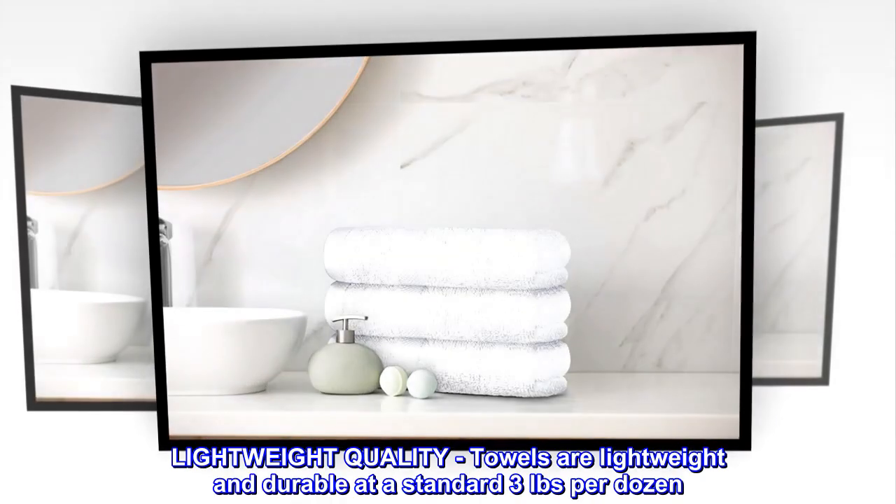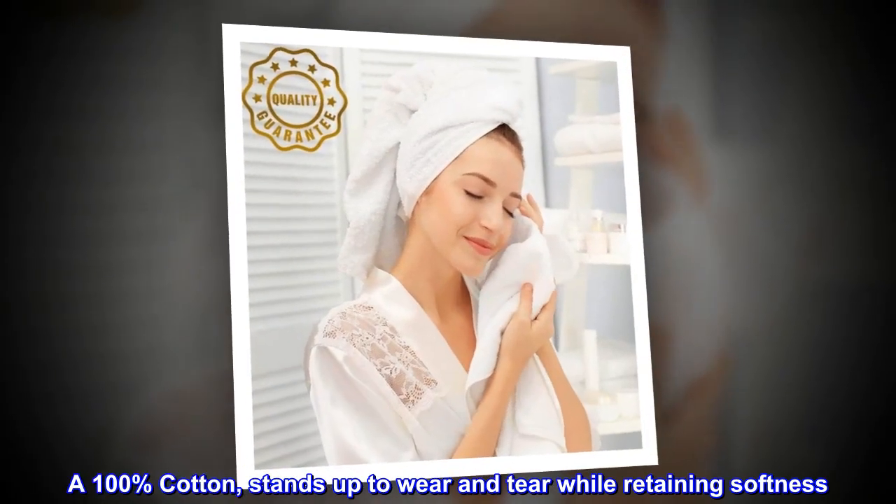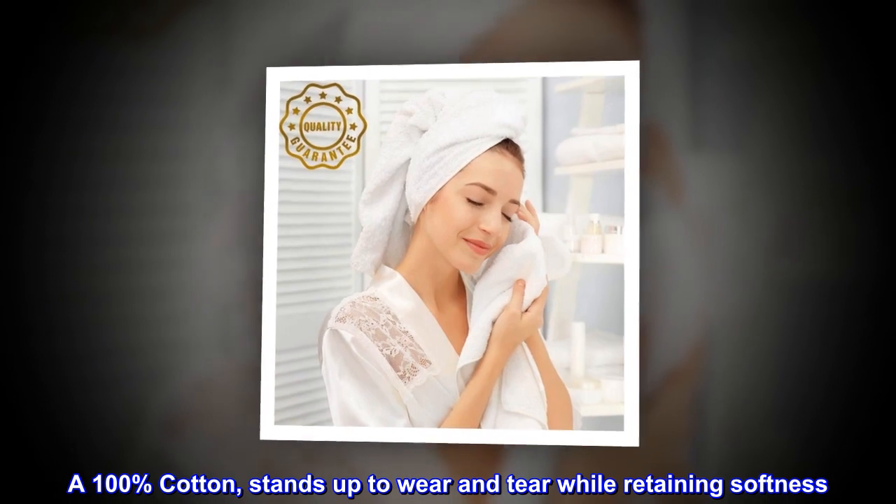Lightweight quality — towels are lightweight and durable at a standard 3 pounds per dozen. 100% cotton stands up to wear and tear while retaining softness.